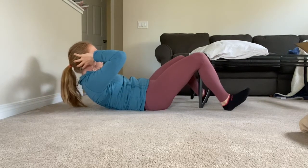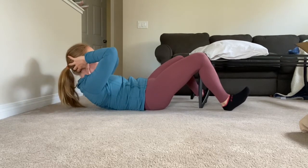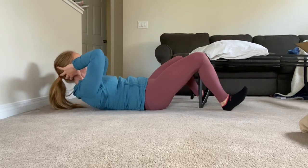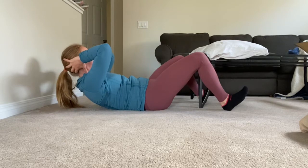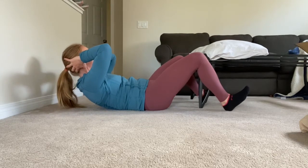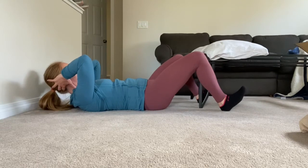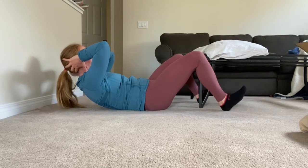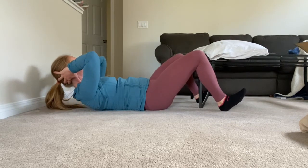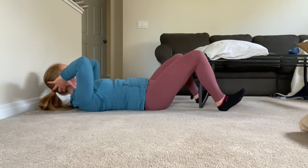Next we're going to do a crunch, but what I'm doing is sticking my heels into the ground and dragging them towards my glutes. That's going to help get the hip flexor out of the equation as you perform the crunch. As you do that crunch, think about that posterior tilt again with the pelvis, and then lift your chest up towards the ceiling, holding for a few seconds before lowering down. Make sure to engage those heels to get those hamstrings fired up before each rep. Repeat six to ten times.